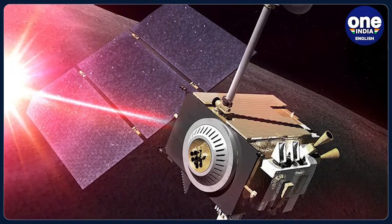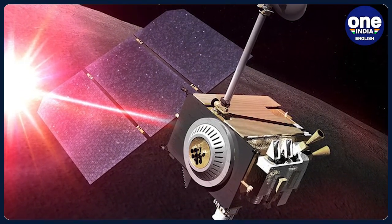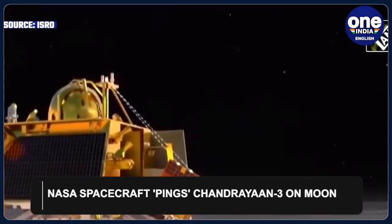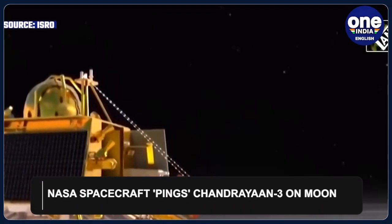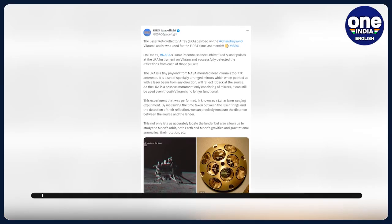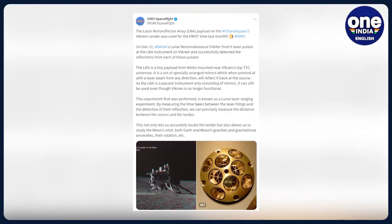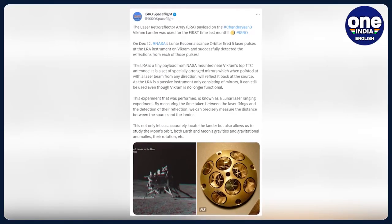In a pioneering achievement, NASA's Lunar Reconnaissance Orbiter, orbiting the Moon, has successfully utilised a laser instrument to ping the Vikram lander of India's Chandrayaan-3 mission. This remarkable feat, announced by the US Space Agency, marks a new era in precisely locating targets on the lunar surface.